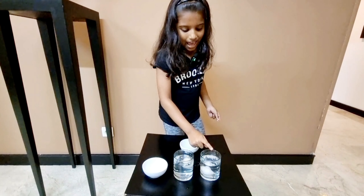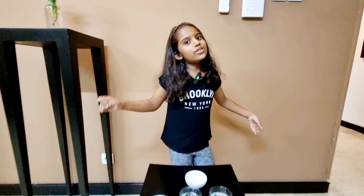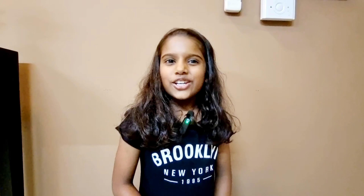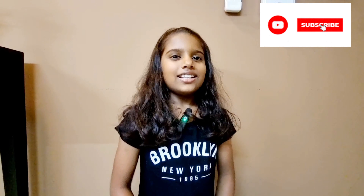See, the one without oil sank. The one with oil floated. So swans can float with oil. Hence, it's proved. You should also try this experiment if you're still not sure.